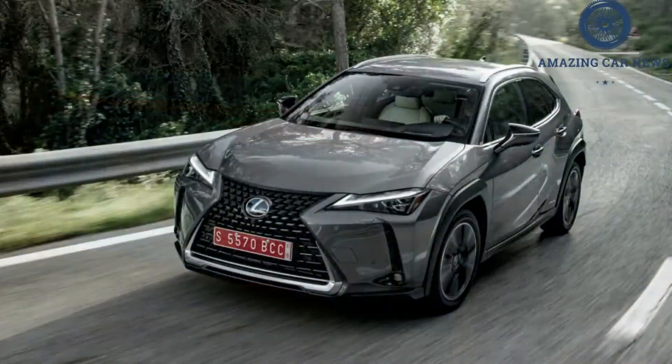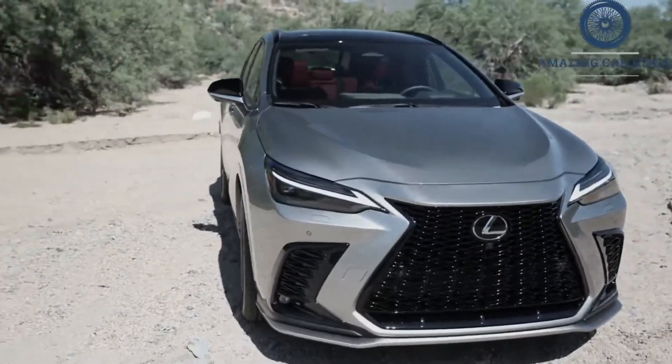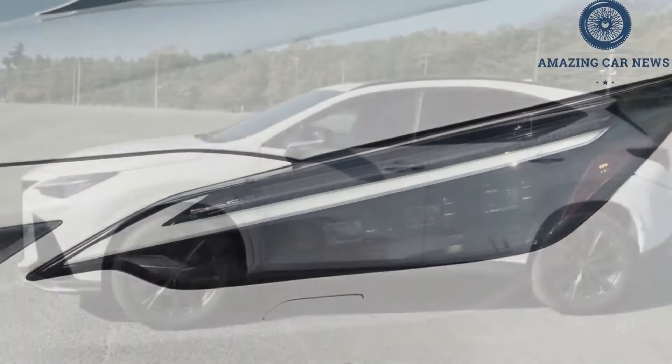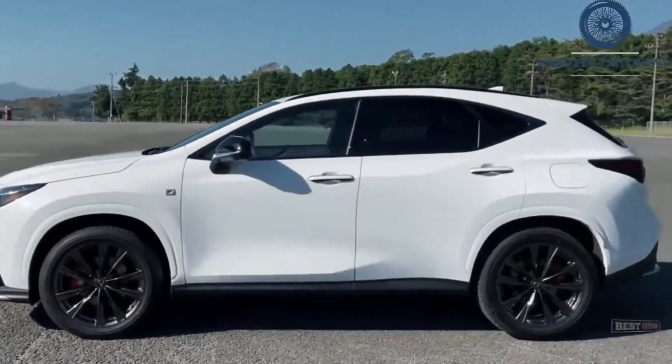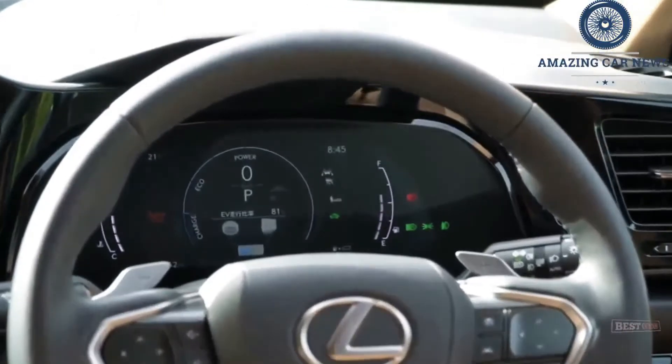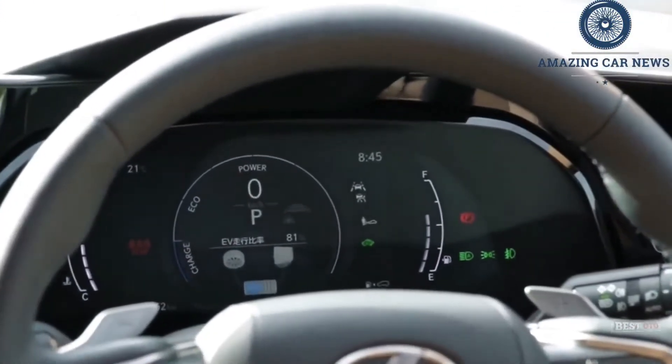The new design is evolutionary, and the sheetmetal again sports numerous creases. The familiar spindle grille returns, although the checkmark-shaped daytime running lights are relocated above the headlights. Compared to the outgoing NX, the overall length and wheelbase have increased 2.2 inches.